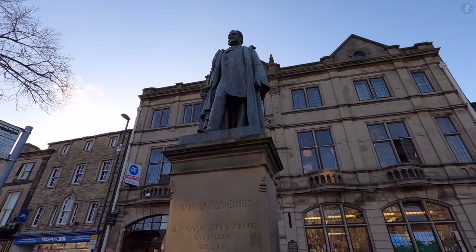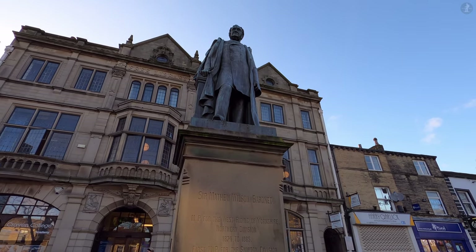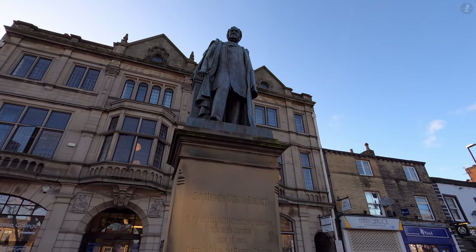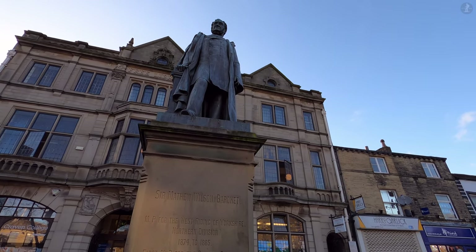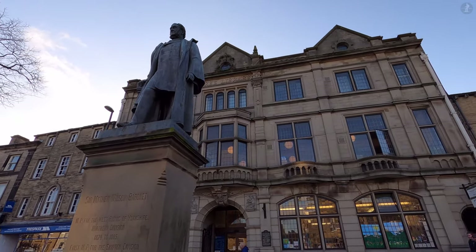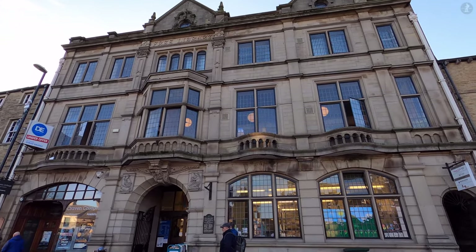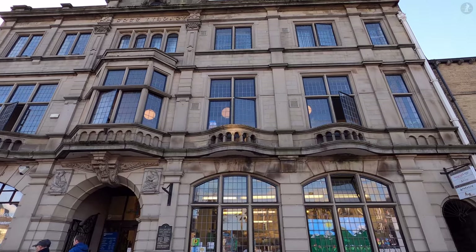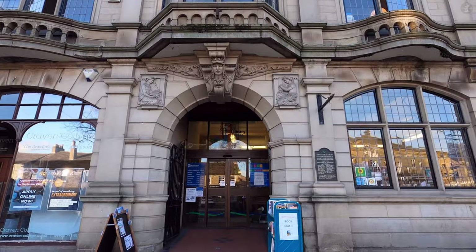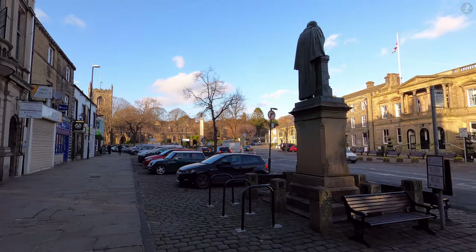Moving on from that tale, we now find ourselves looking up at the statue of Sir Matthew Wilson, a former local MP from 1874 to 1885. Wilson also served as a magistrate in Skipton from the age of 22 until his death at the grand old age of 88, the longest-serving tenure in the town's history. His statue stands before Skipton Library, which was opened back in 1910 and which was formerly the home of the Craven Museum, located in the library's basement, before the museum moved over the road to the town hall in 1973.